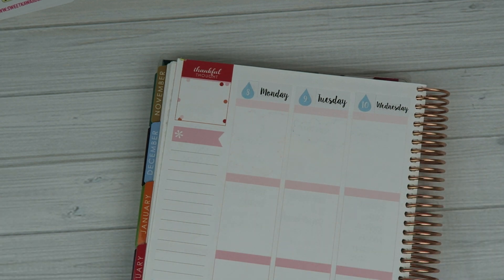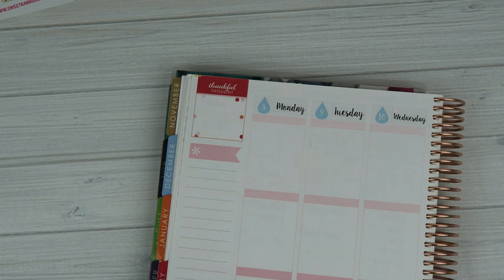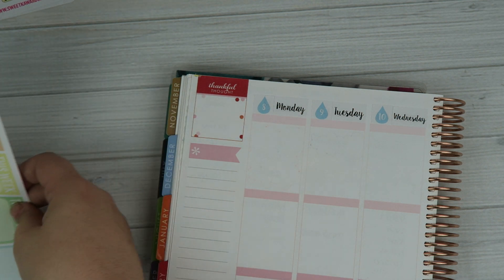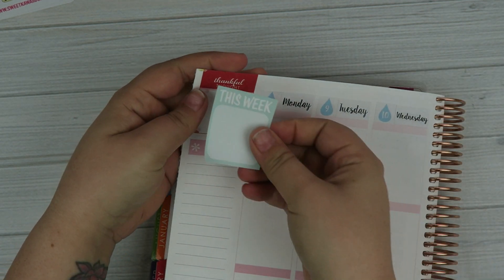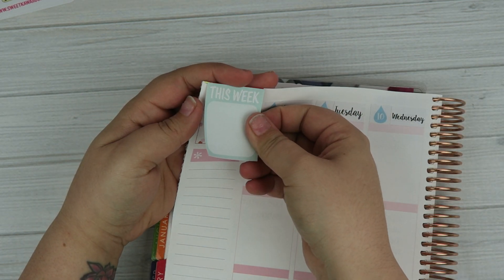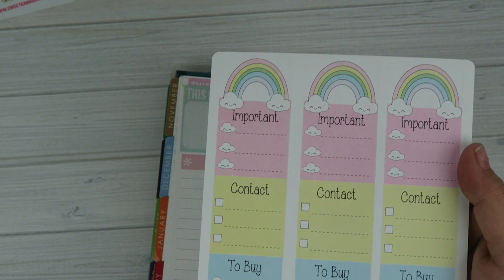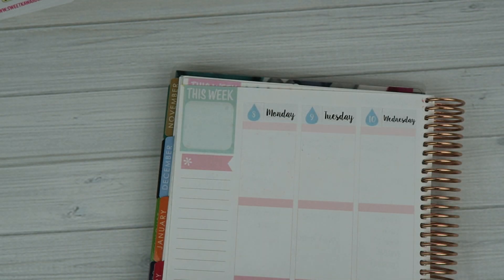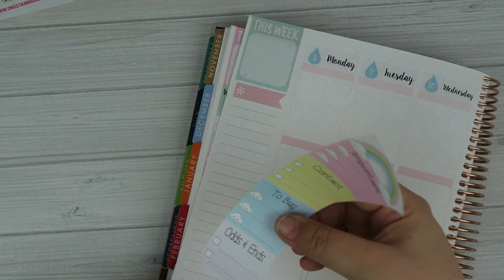Now that we have the date covers down, I'm going to go ahead and move on to the sidebar. I'm going to cover up this thankful thought section, and I'm going to go ahead and cover up that little part. Then I made these new stickers for the sidebar — it has a cute little rainbow and different things to write down. I just designed this with in mind all the different things that I needed to get done this week, so that is where these little headers are coming from.